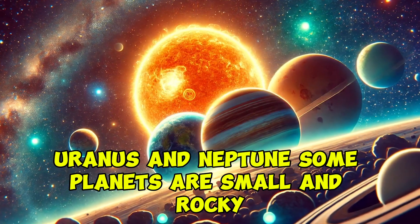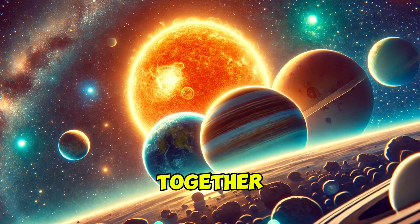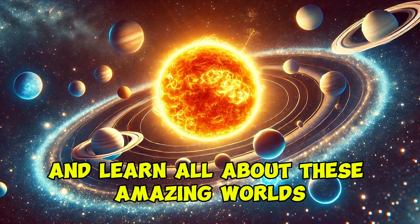Some planets are small and rocky while others are enormous and made of gas. Together they create a cosmic family that's full of surprises. Buckle up as we blast off into space and learn all about these amazing worlds.